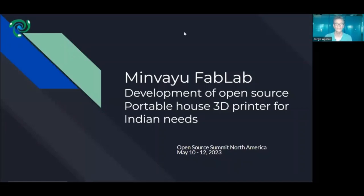Hello, my name is — I'm the founder of Mimbayo Fab Lab in Auroville, India, and I'm going to speak to you about the development of the open-source portable fast 3D printer for Indian needs.